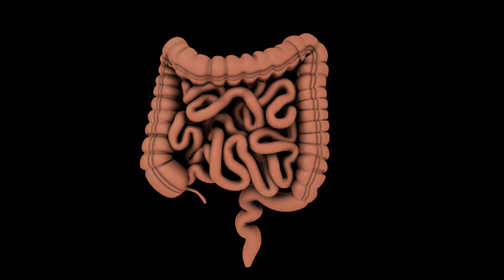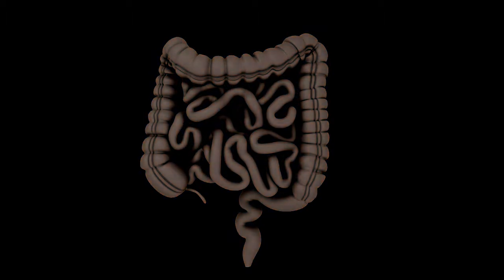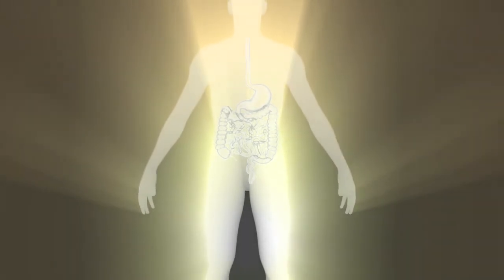HIV's damage to the GI tract is immediate and severe. Current and future research in HIV treatment will help us find better ways by which damage to gastrointestinal immunology can be reversed.